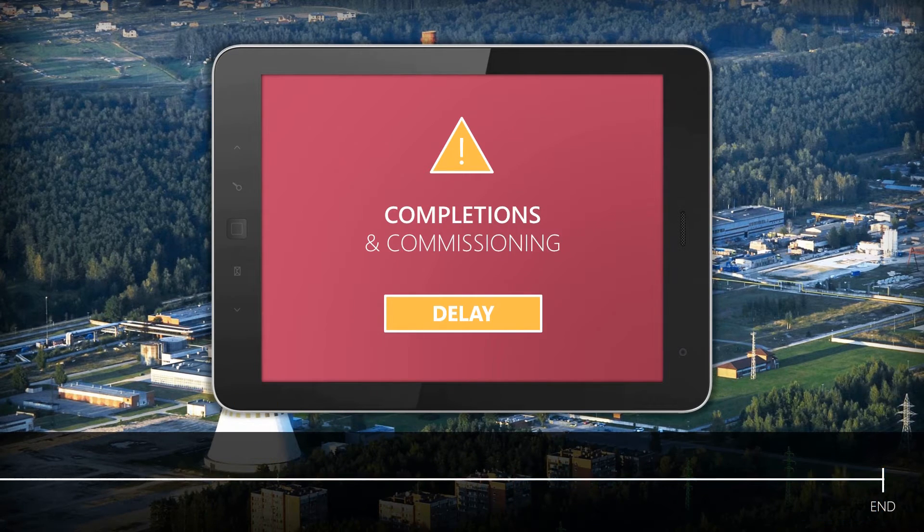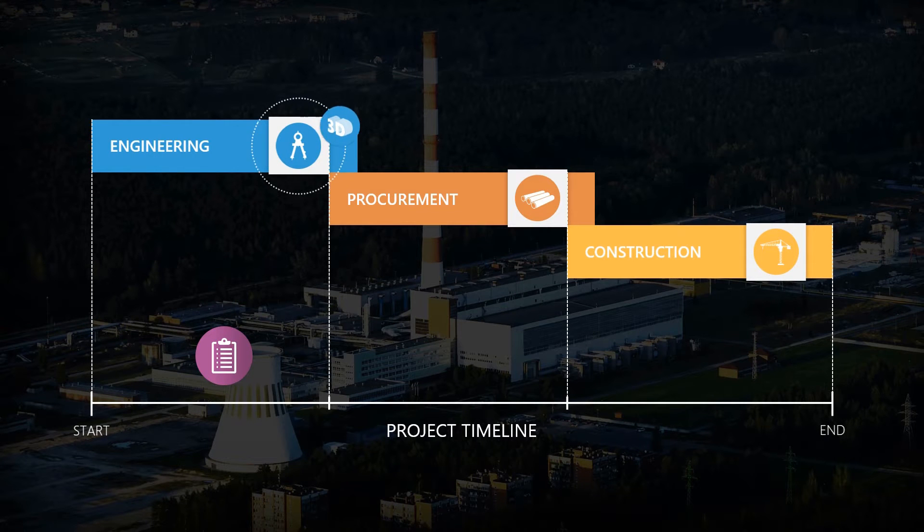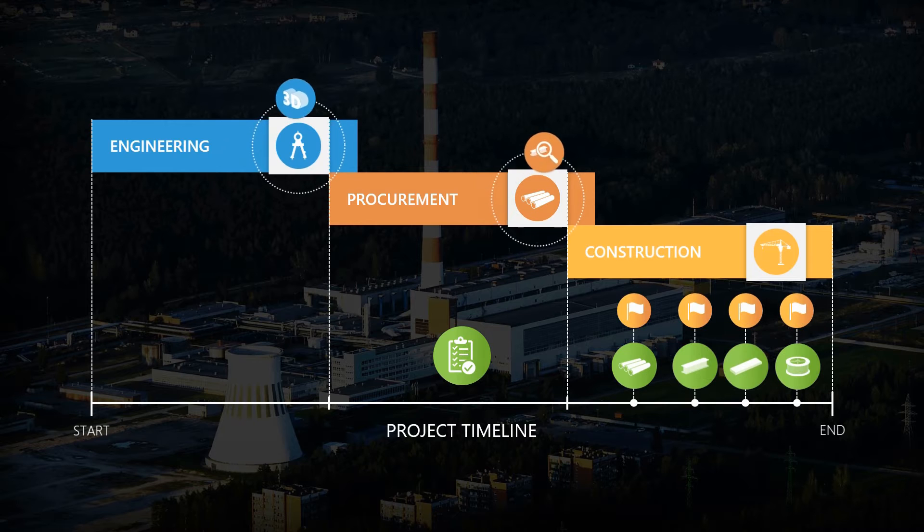So the industry has evolved, introducing new ways of integrating data using intelligent, rules-based 3D models and materials management platforms to reduce waste and improve insight. But there is more to be done.